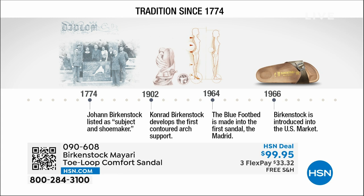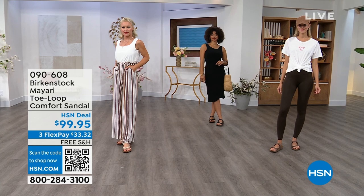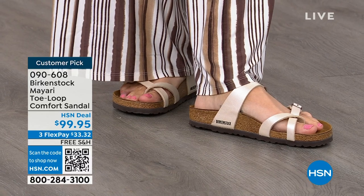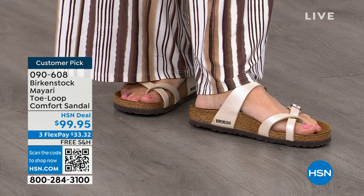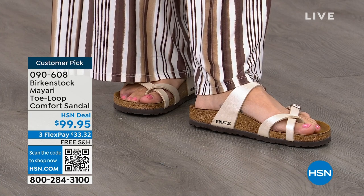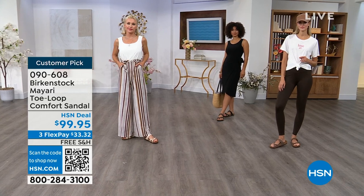The heritage of this brand has been around for 250 years. In the 1960s, this brand was brought to the US by a lady named Margot Frazier. She traveled to Germany, fell in love with this brand, and said, I have to bring this back to the US. And it's been a go ever since. These are the same styles you're seeing today that they had in the 1960s, so this is iconic fashion.